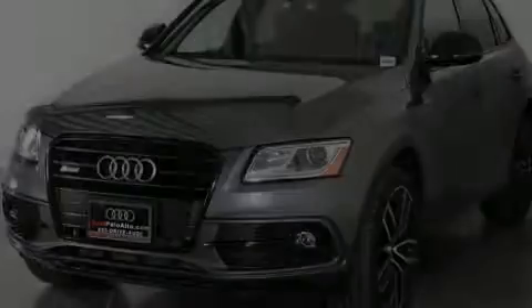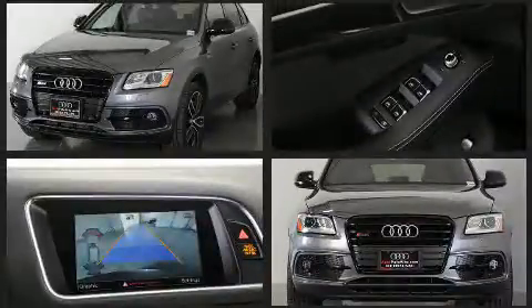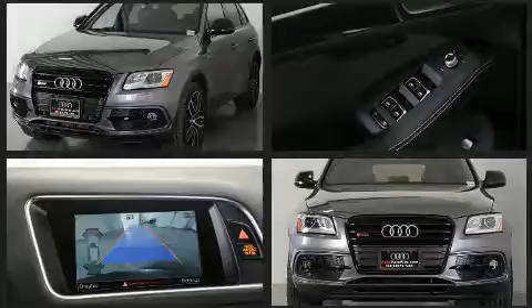Sensibility and practicality define the 2017 Audi SQ5. Turbocharger technology provides forced air induction, enhancing performance while preserving fuel economy.